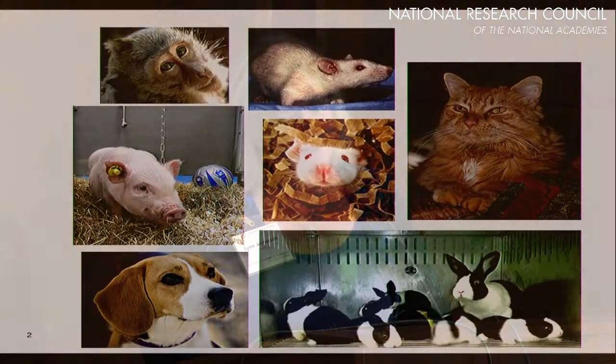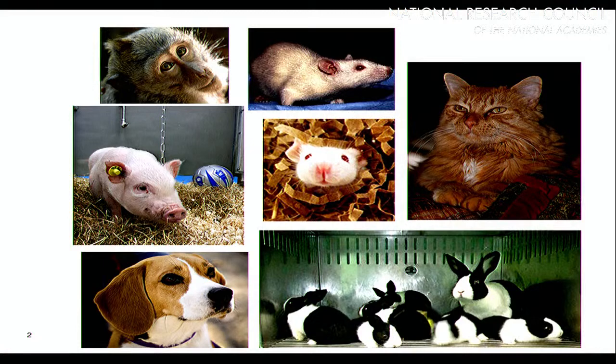Mice and rats are by far the most commonly shipped animals, but rabbits come in a close second, if I'm only talking about mammals. Fish — very large numbers of fish — are also shipped. And to a lesser extent, but still very important, is how we ship our dogs and cats and mini pigs and non-human primates that are used in biomedical research.